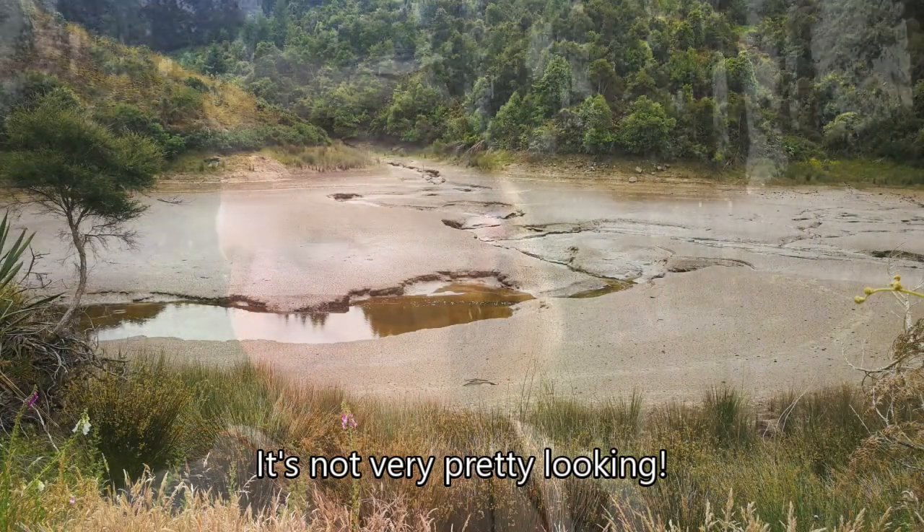The trail did carry on for about another 15 minutes past where we saw that car wreck, and it comes out to a forestry road, and you can sort of see glimpses of a large dried-up pond-looking thing. So we've reached the forestry track.